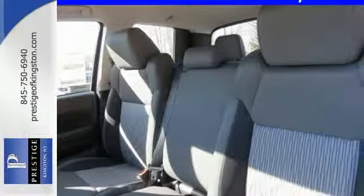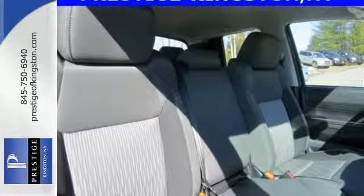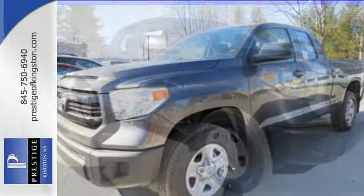Step inside and you'll appreciate the backup camera, Entune audio with touchscreen display and Bluetooth wireless technology. Avoid scraping snow and ice with heated mirrors. It has strength in all the right places.